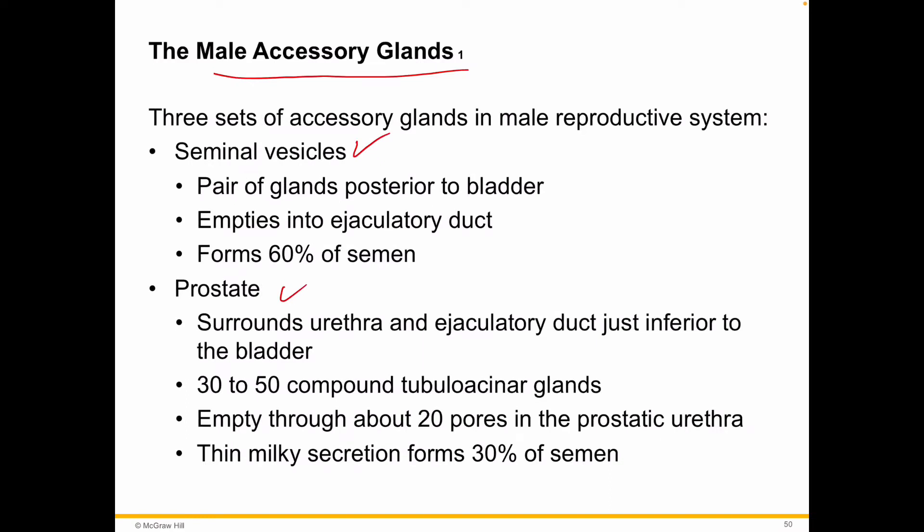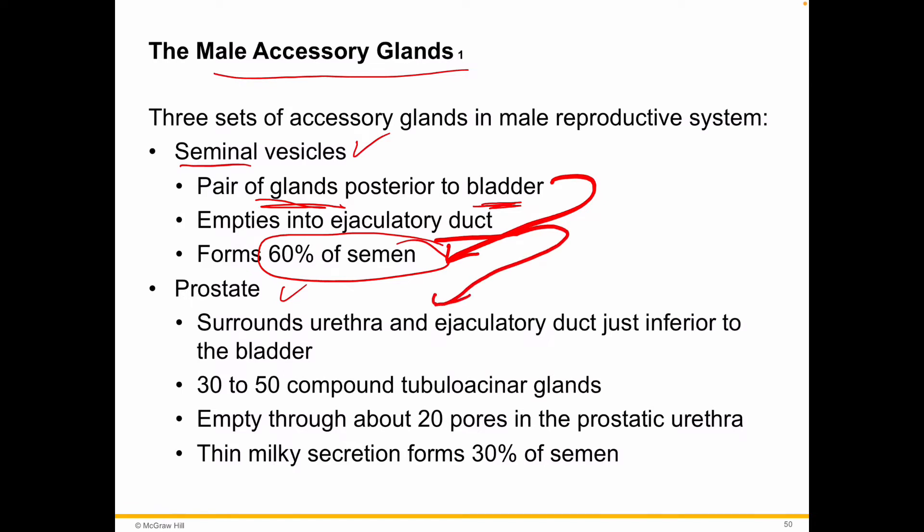The seminal vesicles — there are a couple of them posterior to the bladder. They're kind of the first stop on the nascent sperm's journey on its way out of the body and into the production of semen. Quite a bit of semen is produced by the seminal vesicles — hence the name. This is going to mix with the sperm, contributing about 60% of the semen, into the ejaculatory duct, which continues on to the prostate.